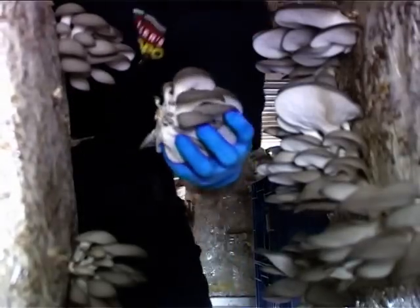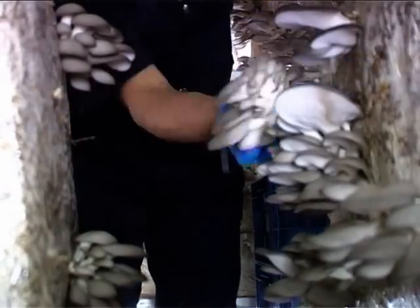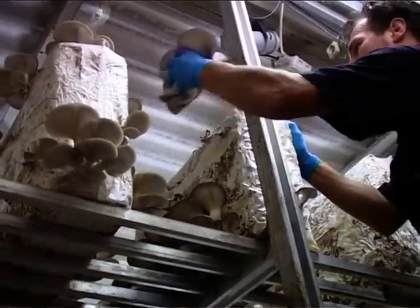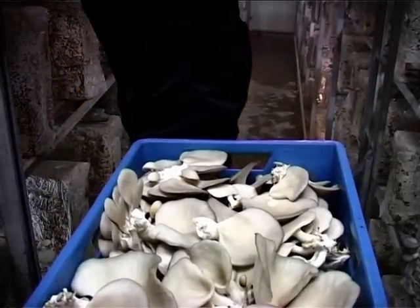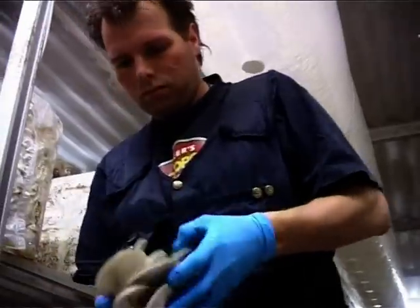The care with which the spores are germinated is soon vindicated, and the grower's quiet patience is rewarded with a magnificent crop of mushrooms. It goes without saying that the growers need to take great care when harvesting their crop of vegetarian steaks, as oyster mushrooms are sometimes called.